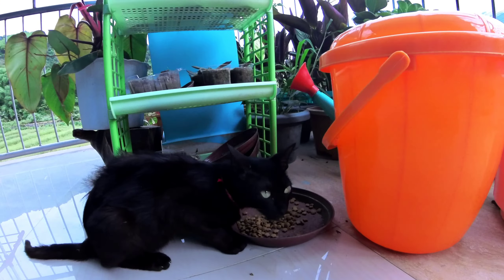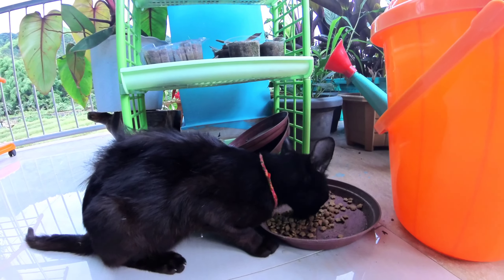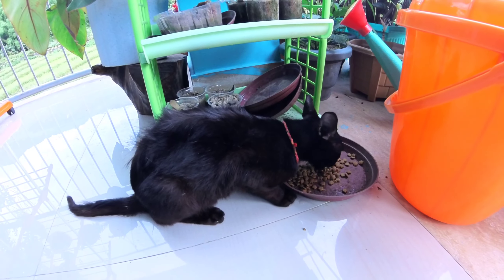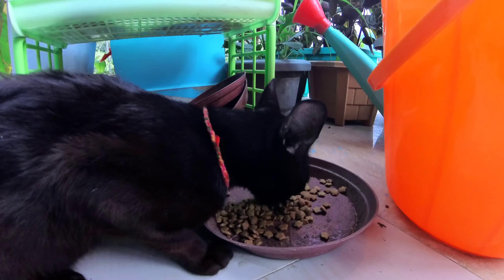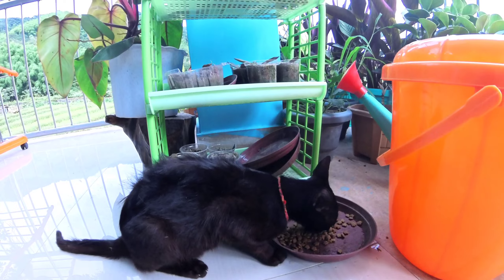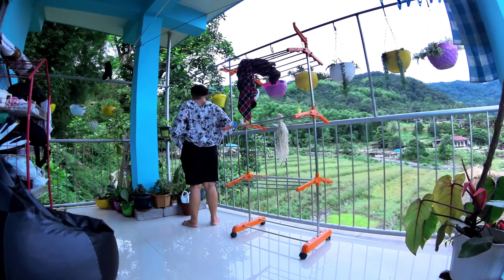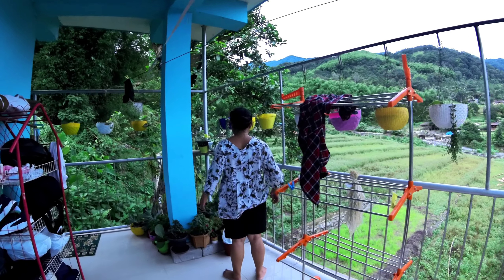It's me. Hi, Lucy. Hi. Lucy, the black cat. The black cat. And the owner. My childhood friend.